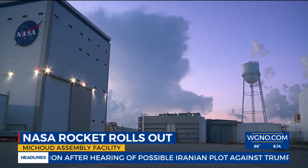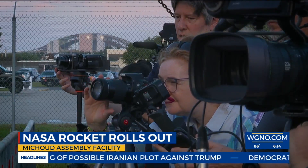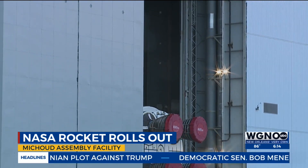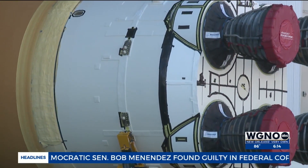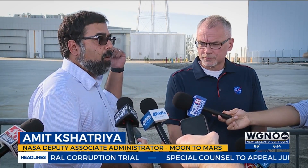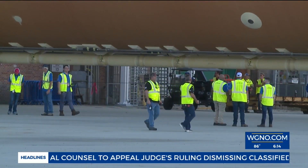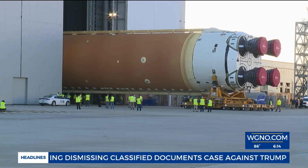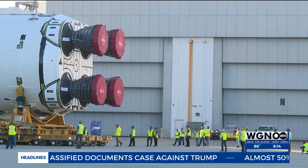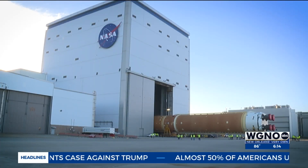In the early morning hours at Michoud Assembly Facility, all eyes were on this door waiting for the grand reveal — the reveal of the rocket. We wanted to get it out there now. The weather looked good, the path looked good, and we got more work to do in the facility here. We got more rockets coming through, so we wanted to clear this one out. Inching its way out went this 212-foot Space Launch System rocket, built at Michoud by Boeing.